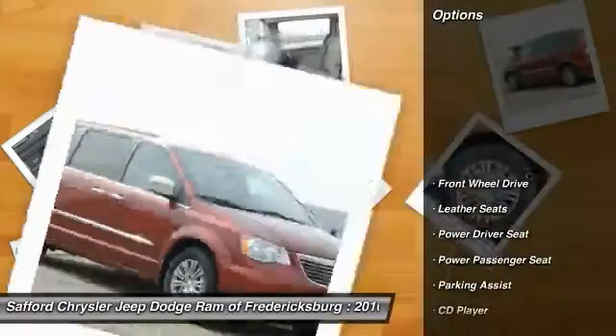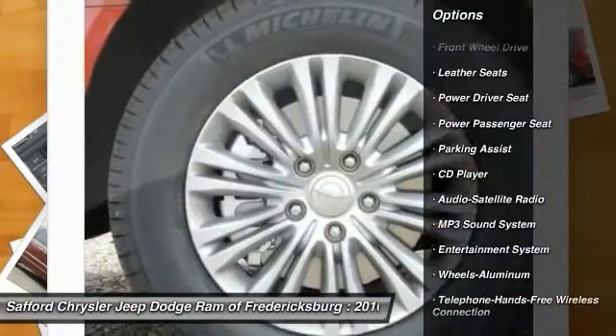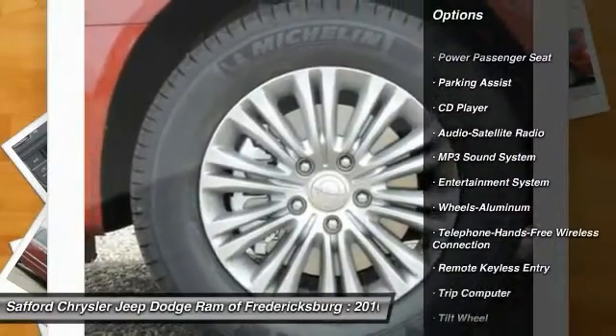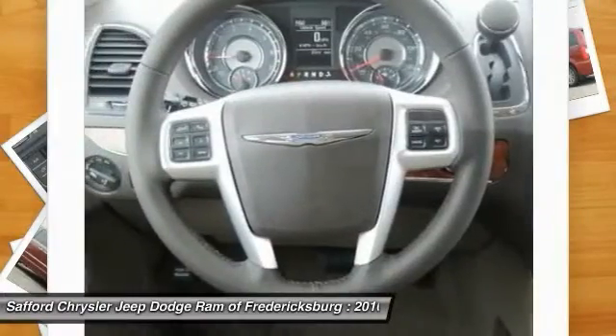Here are some of this vehicle's great options: traction control, power passenger seat, anti-lock braking system, quad seating, Bluetooth wireless data link for hands-free phone, HomeLink garage door opener.